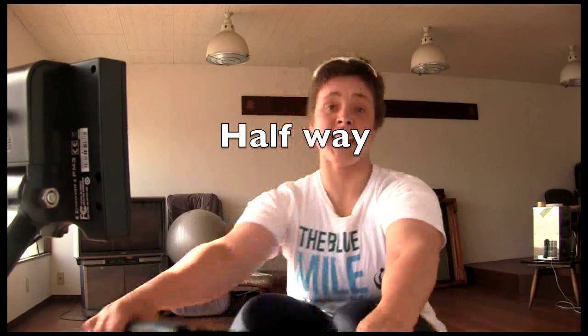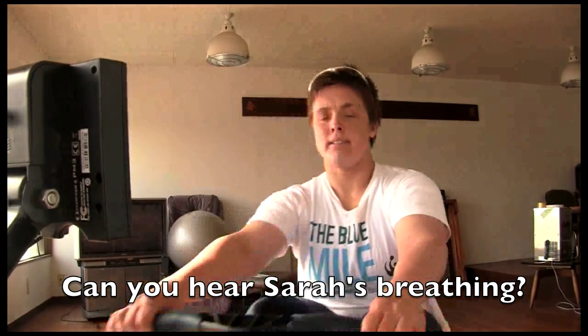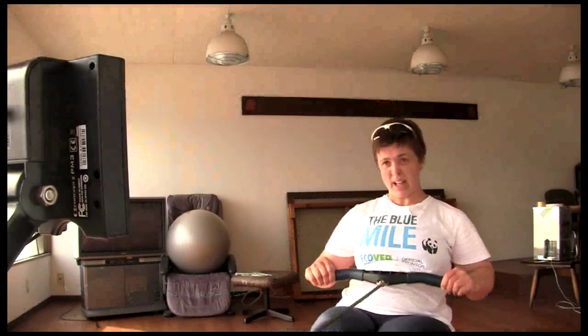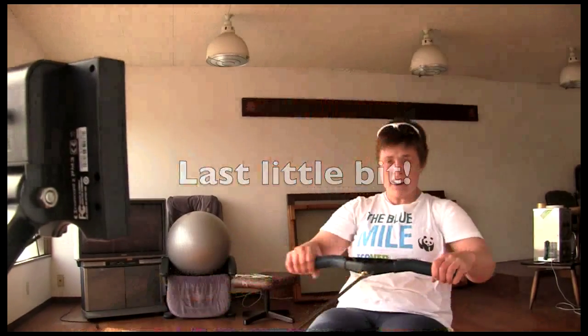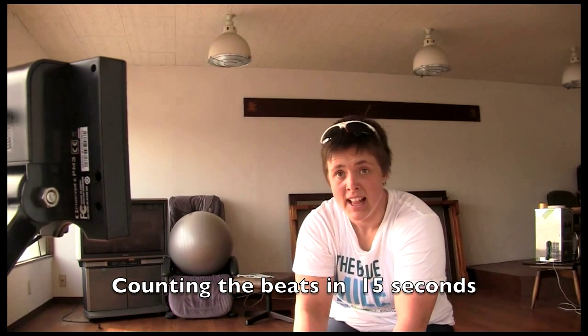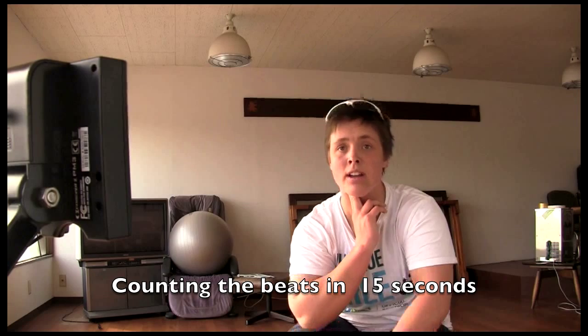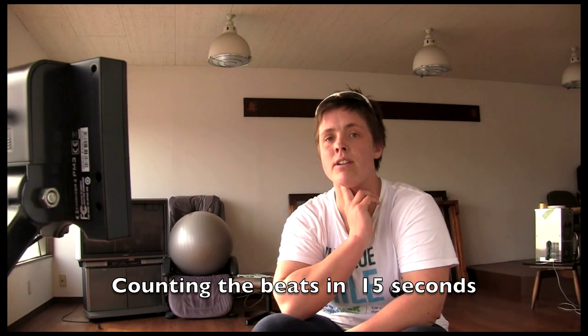Halfway — two and a half minutes to go. Okay, let's measure heart rate.